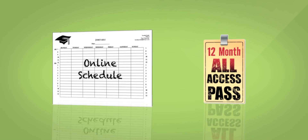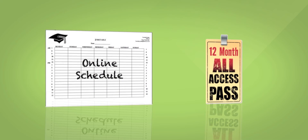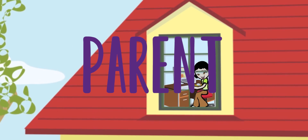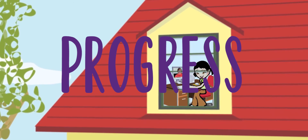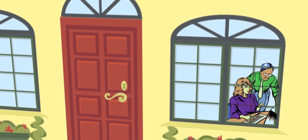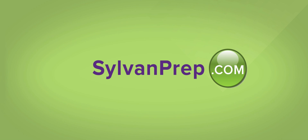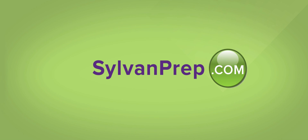With an online study scheduler and 12 months of access, SylvanPrep.com offers more than most students will ever need. Optional parent accounts with activity, progress, and content reports allow parents to monitor student progress remotely and non-intrusively at no additional cost. Visit SylvanPrep.com today to learn more about these exciting new offerings.